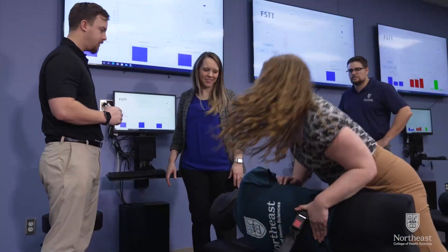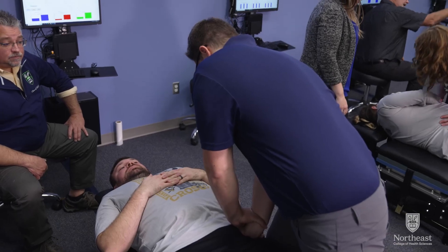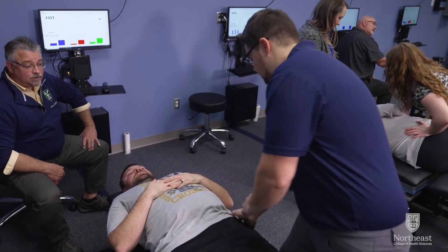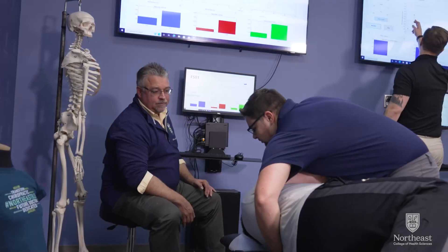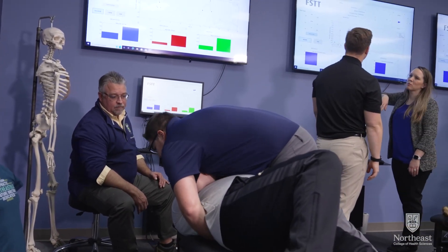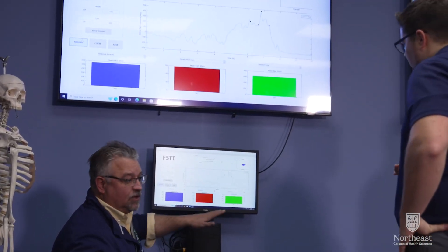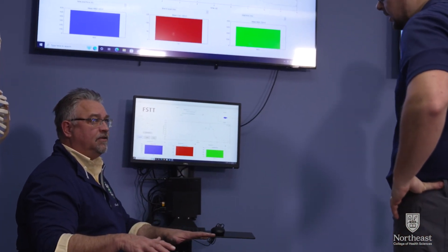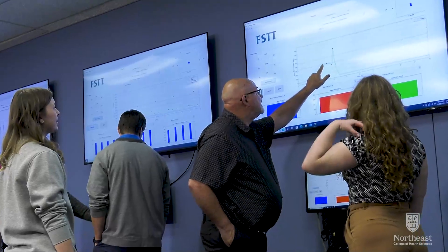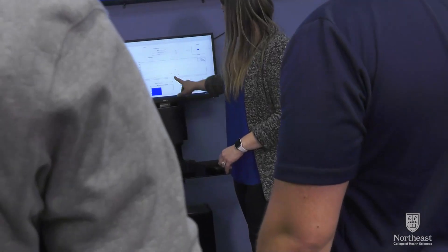Learning how to apply high-velocity, low-amplitude thrusts that are both effective and comfortable for patients can be difficult without detailed feedback about the force being applied to the spine and surrounding structures. The force-sensing table technology of the FAST Lab provides the data that lets students move even more quickly and accurately toward clinical competency.